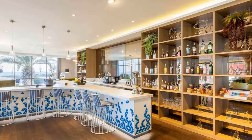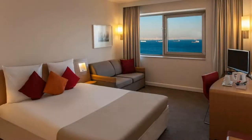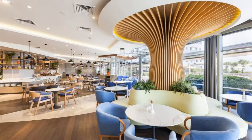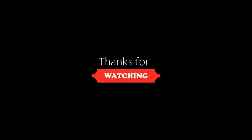Thanks for watching the video. Until then, we will see you in a new video with a new property. Be safe, be happy!